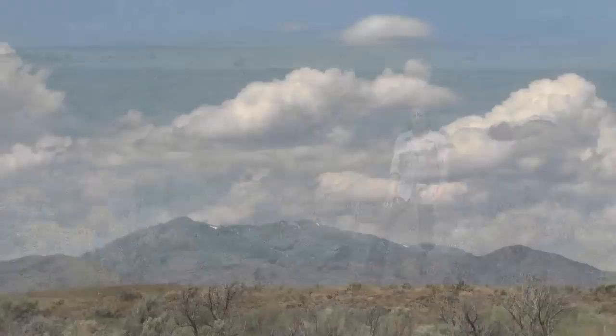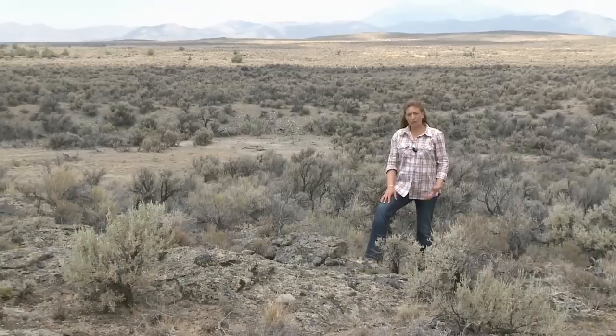My name is Brenda Pace and I'm an archaeologist with INL's Cultural Resource Management Group. People have been attracted to the unique natural resources of the INL site for thousands of years. Many generations of small mobile family groups have made their homes here on the cold desert over the last 13,000 years.